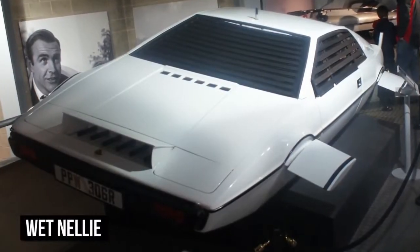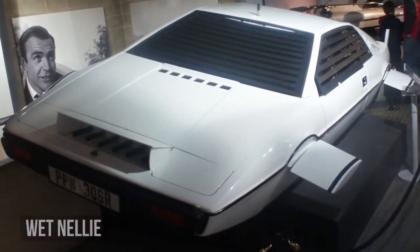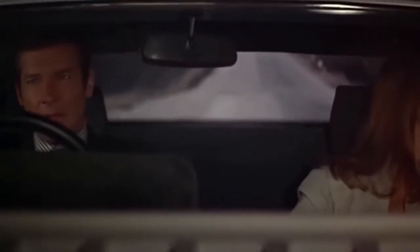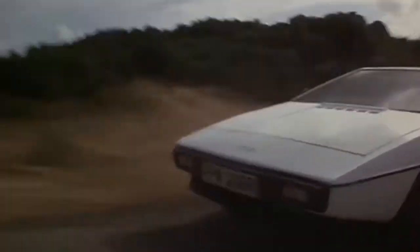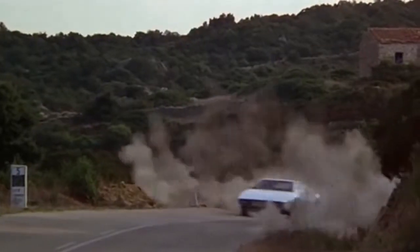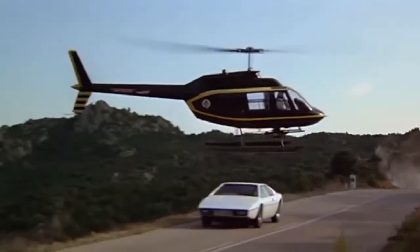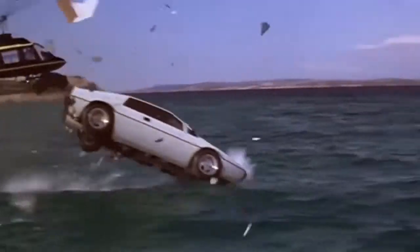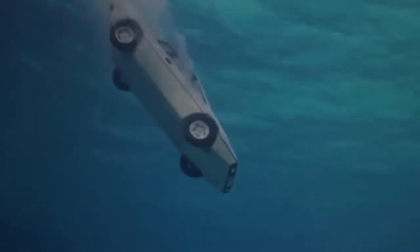Our obsession with cars that can transform into water machines goes on with Britain's own Wet Nelly. This is a nickname given to the Lotus Enterprise S1 submersible car that James Bond piloted, featuring in 1977's The Spy Who Loved Me. Sporty and heavily armed, the car could easily transform from a road-going machine into a submarine, with fins emerging from its wheel wells and submarine controls on the instrument panel.